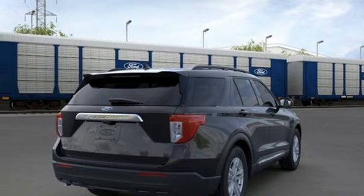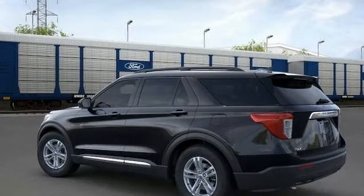AM-FM satellite radio, active grille shutters, rear-wheel drive, and LED low and high-beam headlights.